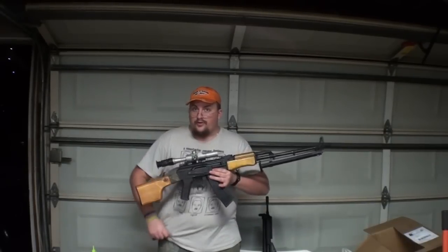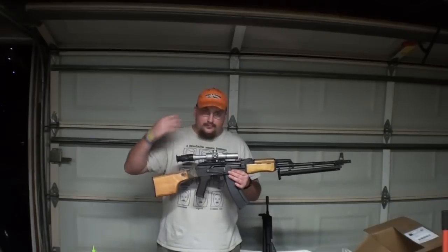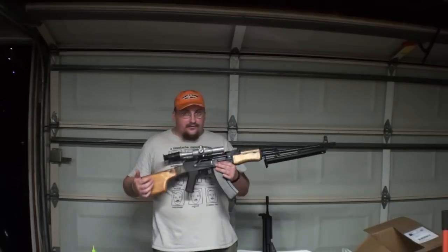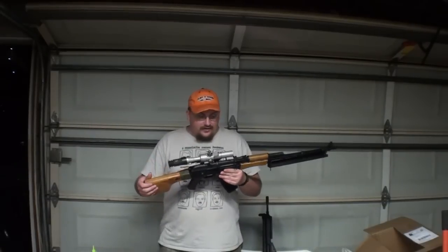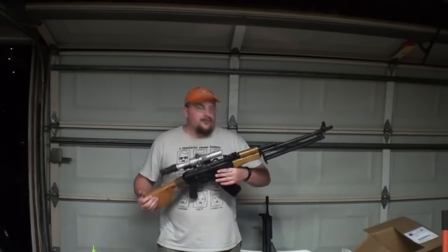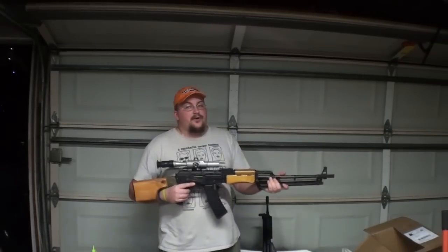He's asking $240 or best offer, and he's open to any trades. So if you're interested, let me know in the comments. Again, it does look beat up but it's basically new because he's never fielded it — all he did was put a wear job on it. It's a CYMA RPK.